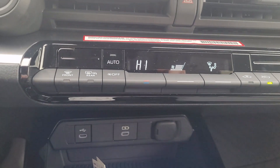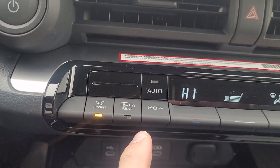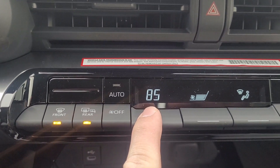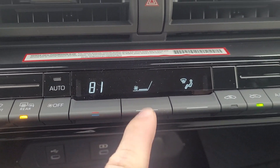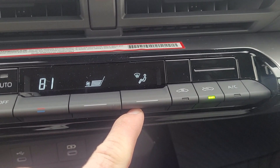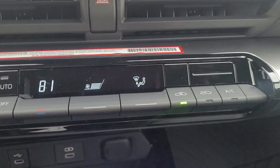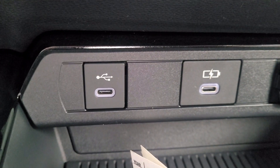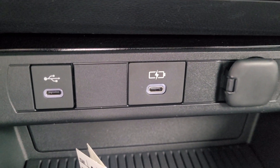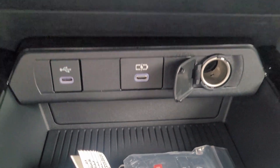Below the touchscreen is where all your climate settings are — you can control your defrosters, control your temperature, control the fan with the button in the middle, and at the very end select where you want the airflow to go. Below the climate controls you also have quick charging ports for your phone, and there is still a cigarette lighter outlet on the vehicle as well.